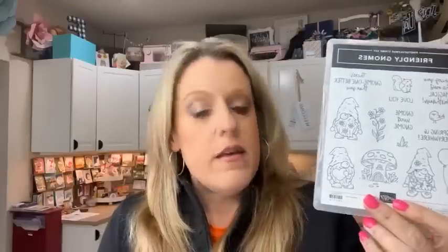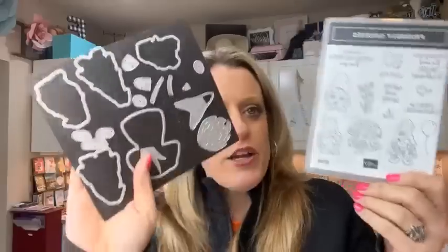So today we're going to make three projects using the Friendly Gnomes. This is from the new spring catalog. These gnomes coordinate with the gnome dies. The gnome dies were part of a bundle in the fall catalog. That stamp set retired, but the dies have carried over so you can use them with this. If you bought these in the fall, you can get this stamp set now to go with these dies. The fall set was called Kindest Gnomes; these are the Friendly Gnomes. Currently they don't come as a bundle — you can buy them separately.